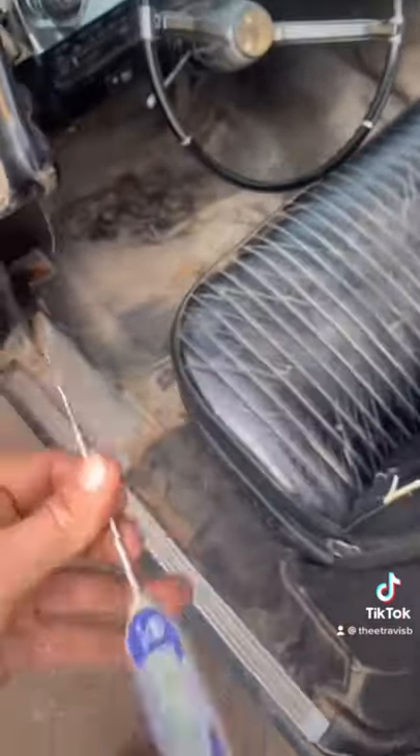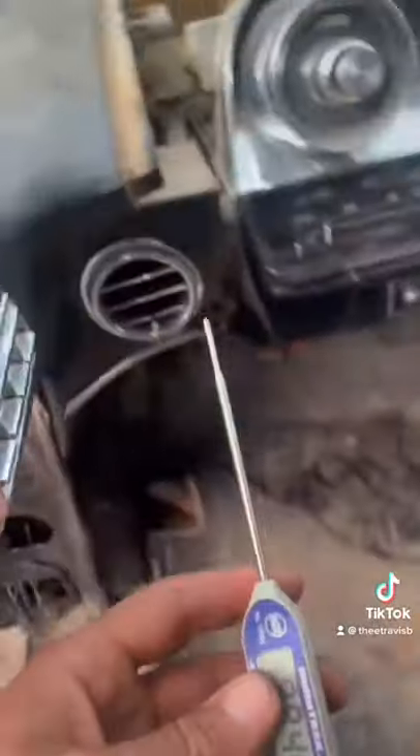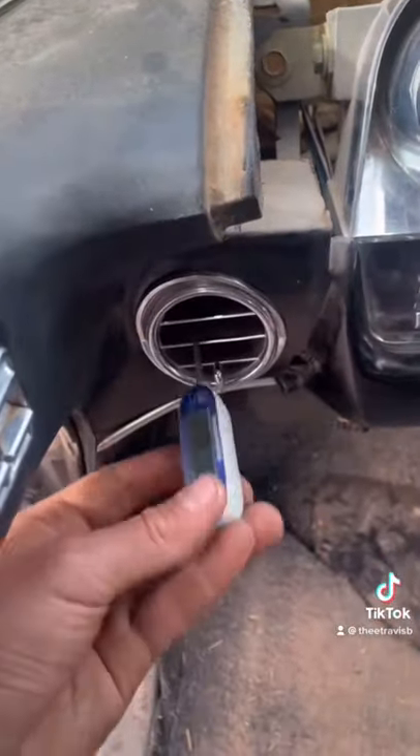I got my digital thermometer, and I'm going to put it in the vent as the AC is running to see how cold the air is coming out of the vent.